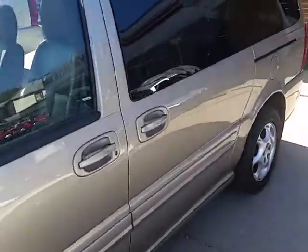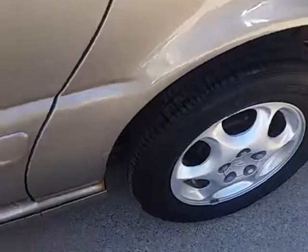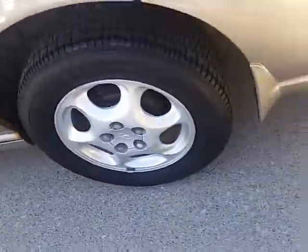It's got new brakes, new tires, they replaced the headlights, replaced the brake lights. It's got a brand new exhaust, all leather, seats 7.